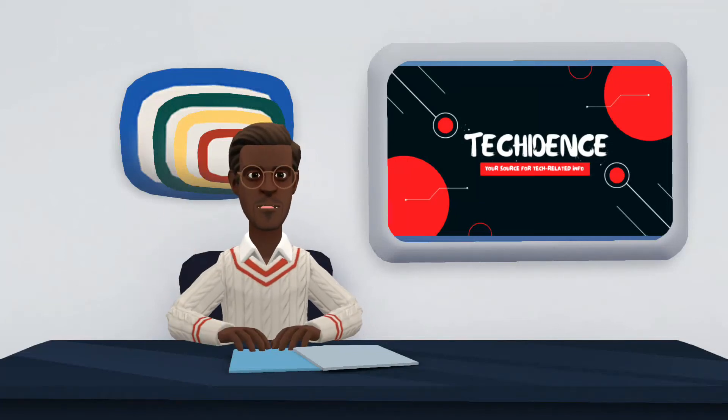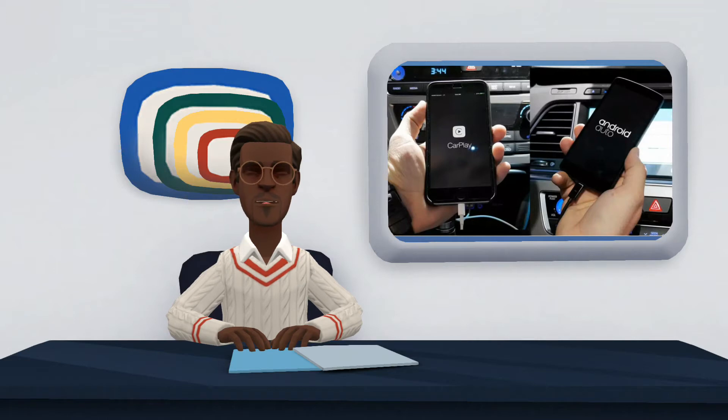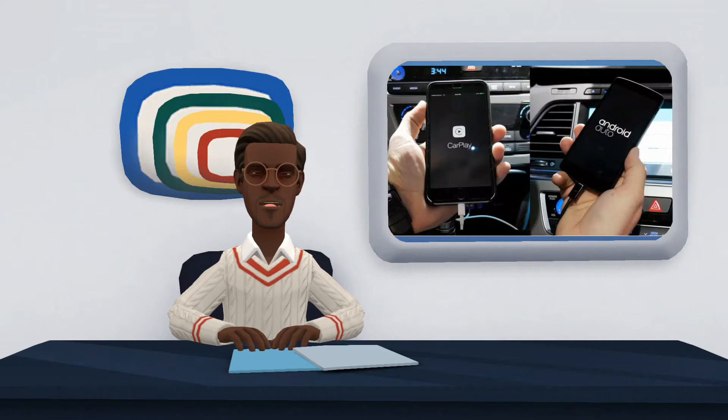Hi there. Welcome to my YouTube channel. In this video, I will be comparing Apple CarPlay and Android Auto. Apple CarPlay and Android Auto are two car operating systems that allow you to take advantage of the vehicle's touchscreen when your cell phone is connected. Both give you the possibility to control different functions from a single point, to make your driving safer and more technological.